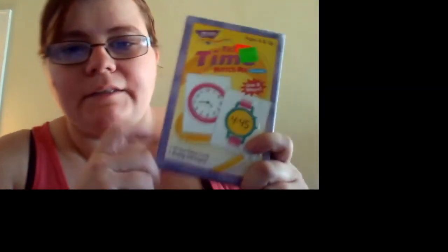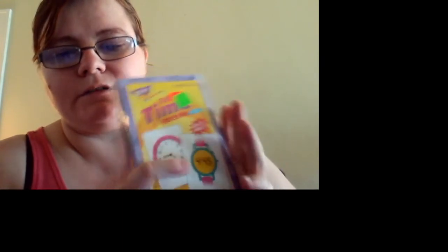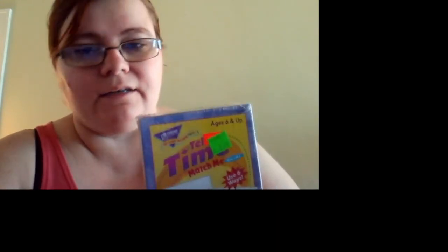Now the time cards — I think they might be too advanced for him right now, but we're still going to have to start working on them because he needs to know what time it is and how to tell time on a clock.